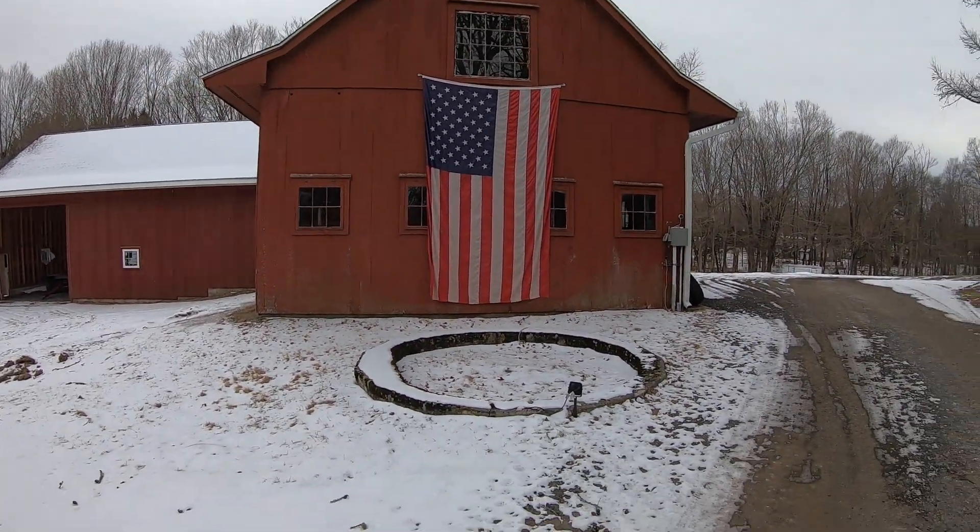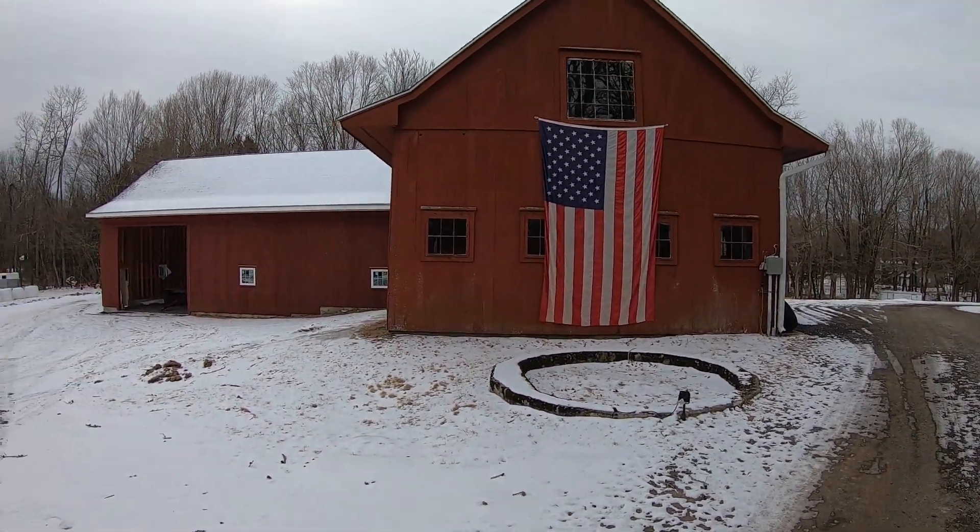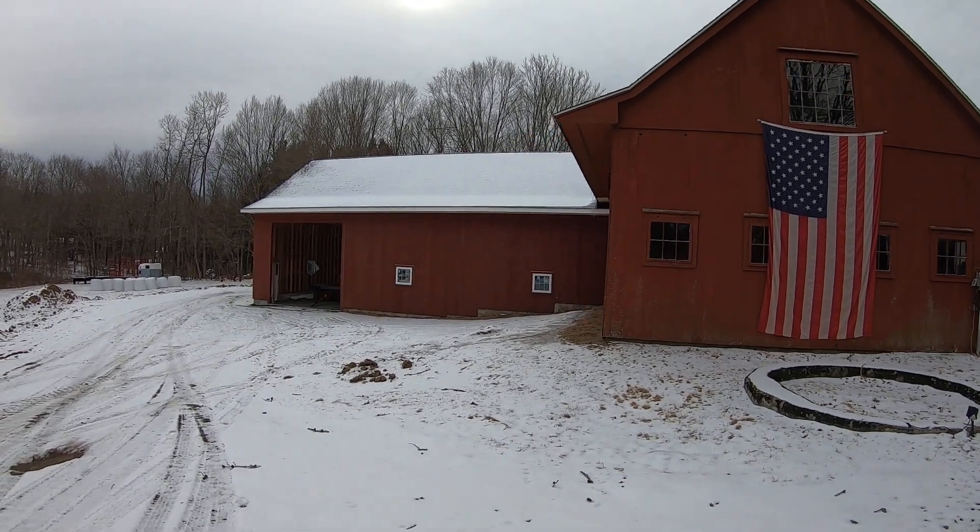Hey guys, it's a cold Sunday morning — I think it's the last day of January today. I figured I'd give you a little heads up on a project I've been doing. You see here on the barn — you guys recognize that — but I ended up putting on an addition.